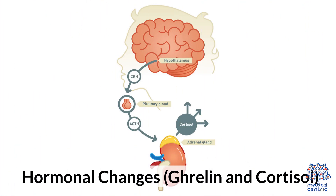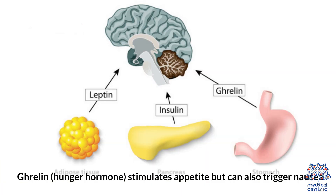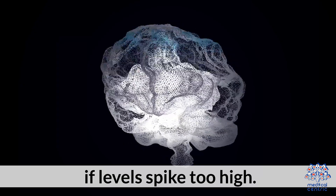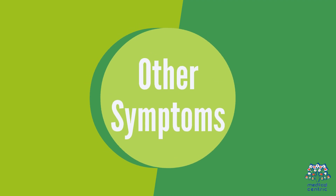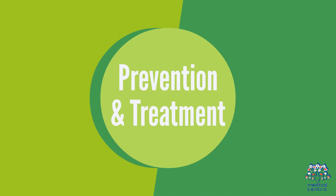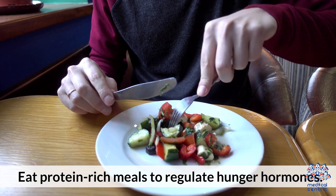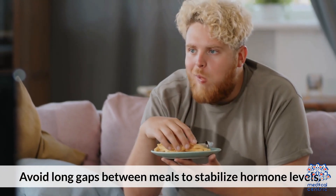1.3 Hormonal Changes — Ghrelin or Cortisol. Ghrelin, the hunger hormone, stimulates appetite but can also trigger nausea if levels spike too high. Cortisol, the stress hormone, increases when hungry, affecting digestion. Other symptoms include increased irritability, headache, and loss of focus. Prevention and treatment: eat protein-rich meals to regulate hunger hormones, and avoid long gaps between meals to stabilize hormone levels.